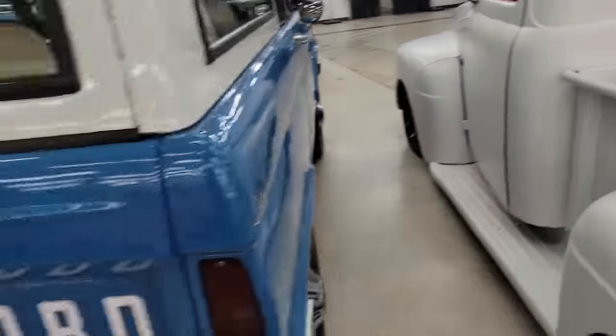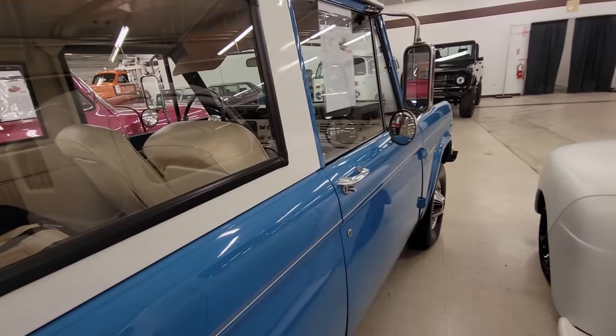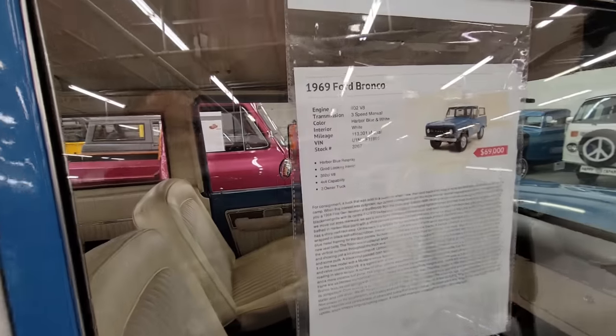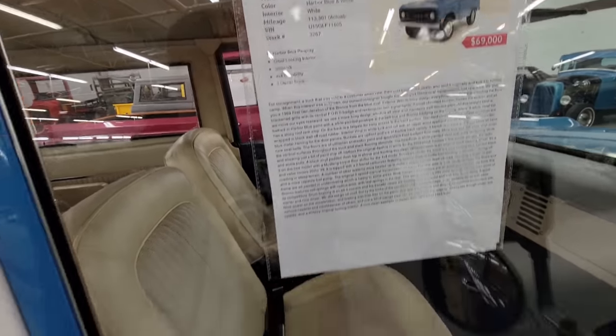And in this Bronco here — check out the Bronco. It's a '69, 302, Harbor Blue respray, and they're asking $69K for it.